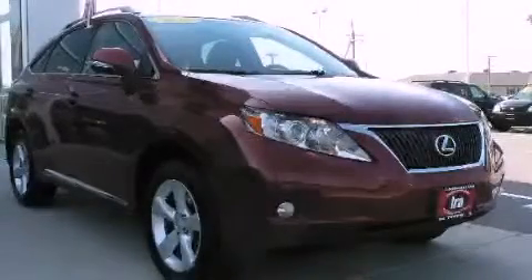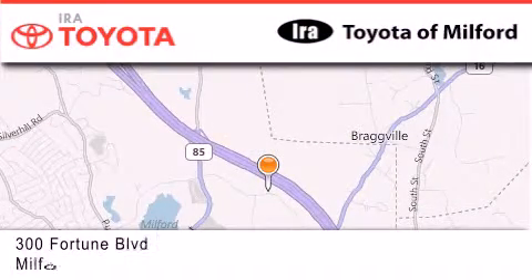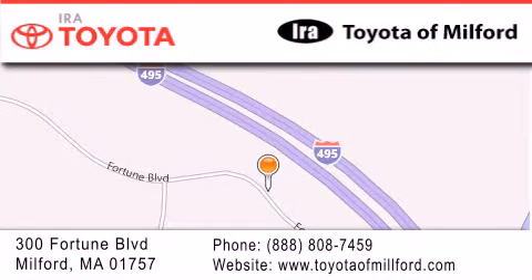Stop by today and test drive this vehicle for yourself. Ira Toyota Milford is located at 300 Fortune Boulevard in Milford. Our goal is to exceed all of your expectations to ensure that you'll return for future visits.